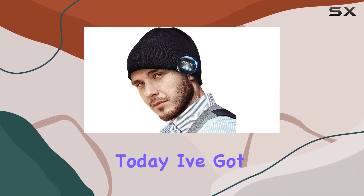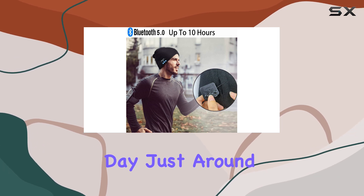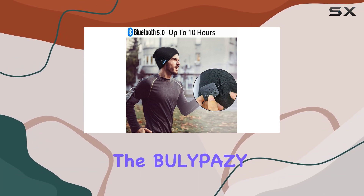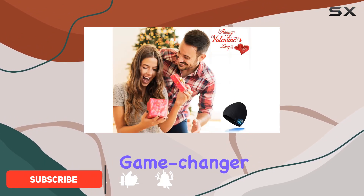Hey everyone! Today I've got something special to share with you, especially with Valentine's Day just around the corner. It's the Belipizi Bluetooth Beanie Hat, and let me tell you, it's not just a hat — it's a game-changer.